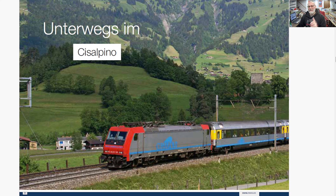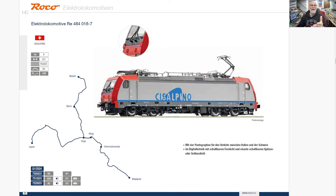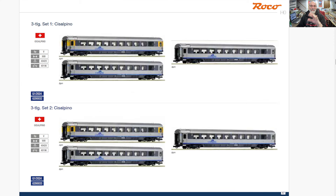The Cisalpino Express — there is the 484 locomotive, which I forget what German locomotive it's basically the same as. Very cool locomotive. I don't do Swiss, but these are very sharp cars. Two and three car sets that come out — different car sets — and these are coming out very soon.